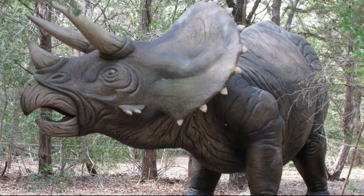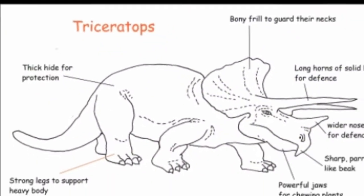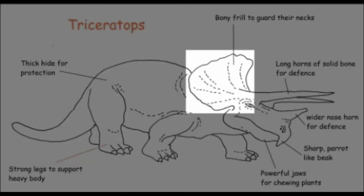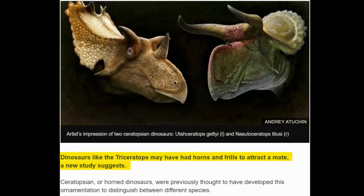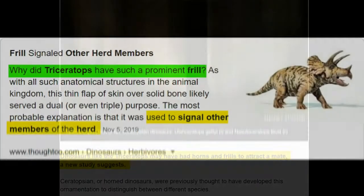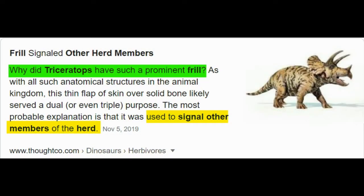Triceratops had a hard parrot-like beak. If you've seen a picture of Triceratops, he might have a bony frill on the top with small little bumps on it, also known as kind of spike things. Triceratops uses his frill to attract mates but also to signal other herd members.